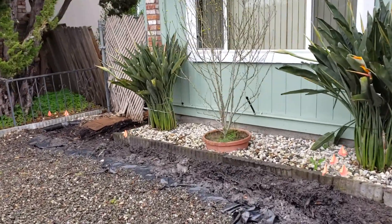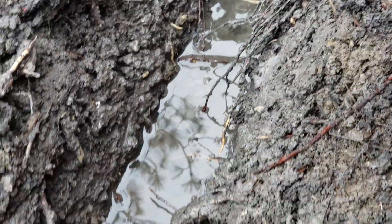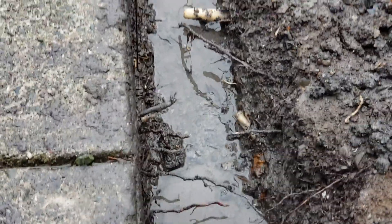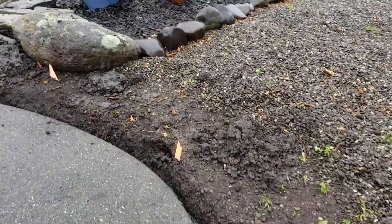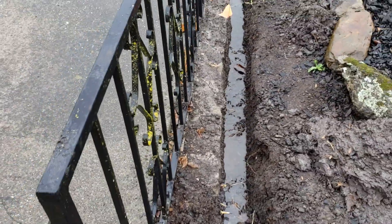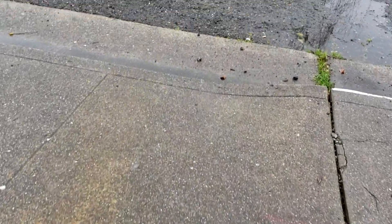Alright, we're getting some rain today so you can see how this trench is flowing downhill. The next part is to bring it to the street and let it take the natural slope and excavate down this way.